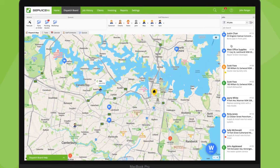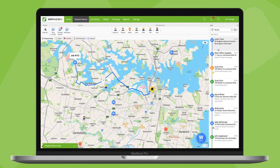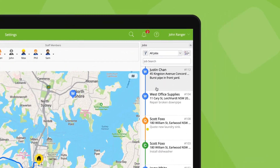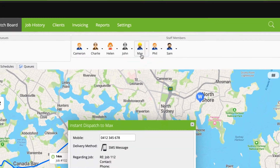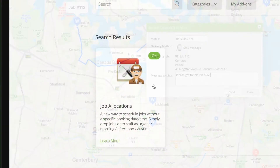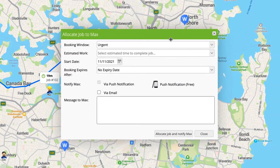All this helps you understand your capability to respond and manage customer expectations without a lot of back and forth between you, your staff, and your client. Once you've decided who will respond, drag the new unscheduled job onto the staff member's icon that's going to respond. The urgent dispatch window will appear — you can add a message, then dispatch it. If you have the job allocations add-on enabled, this window will look a bit different, but as long as the booking window is set to urgent, it will work the same way.